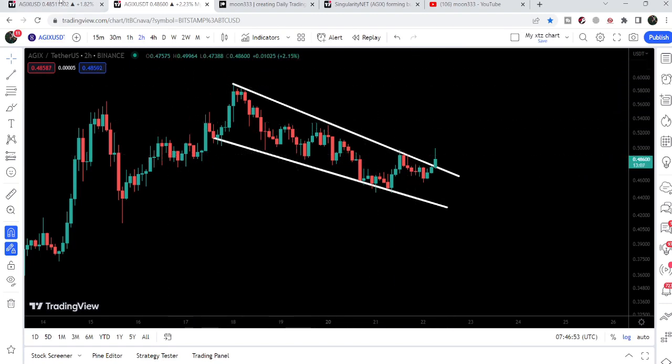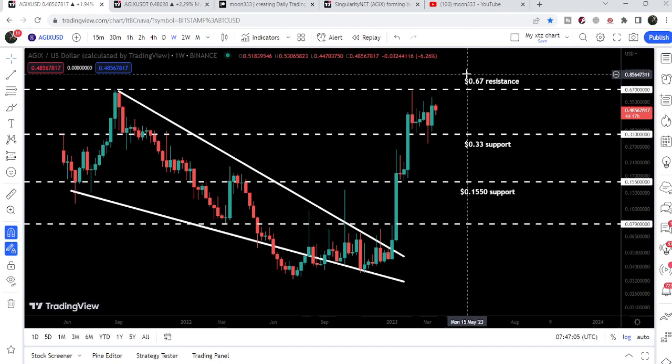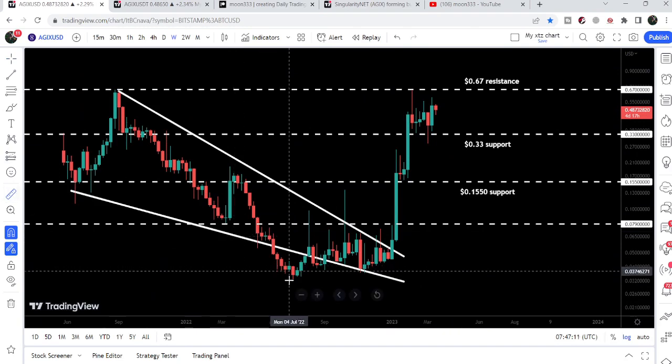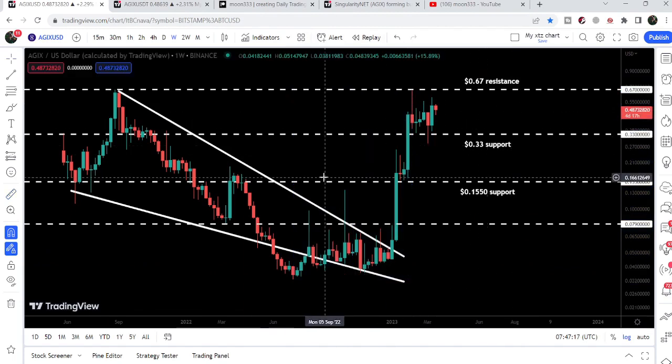In my point of view, after this breakout, there is a probability that the price line may make another attempt to break out this final resistance of 67 cents. And once it is able to break out this 67 cents resistance, then this very powerful move to the upside will be continued. We can see that so far, if I place this measurement tool from this low to this high, it has rallied almost 2,000%, and it can even rally more.